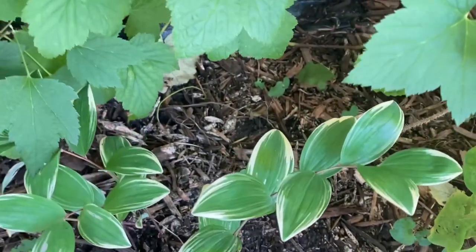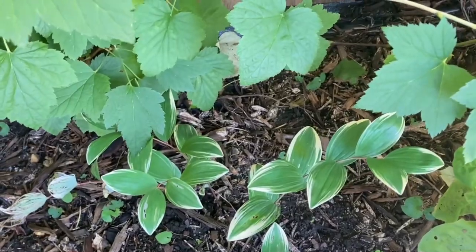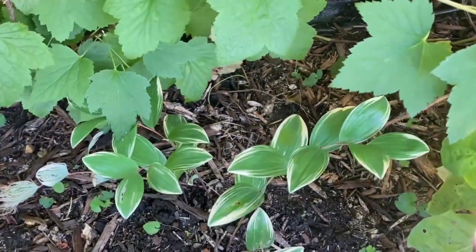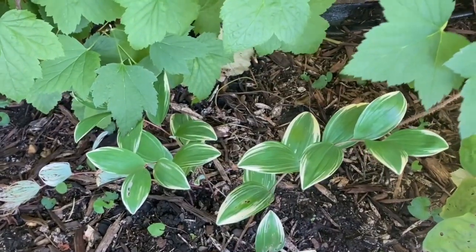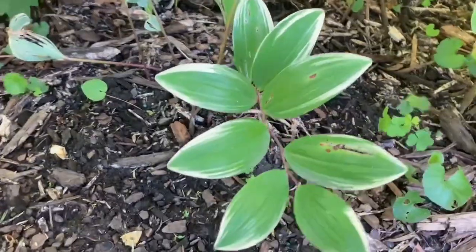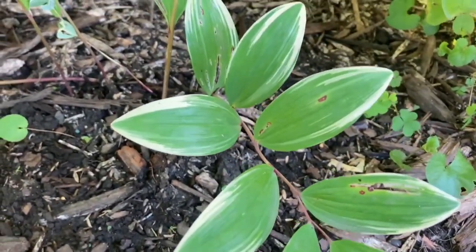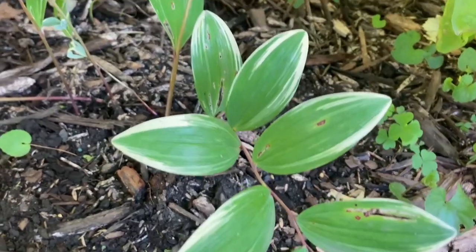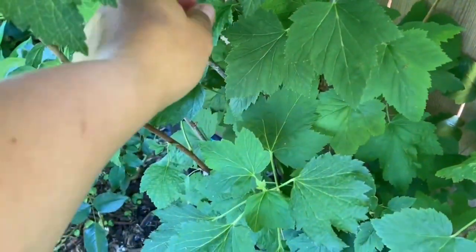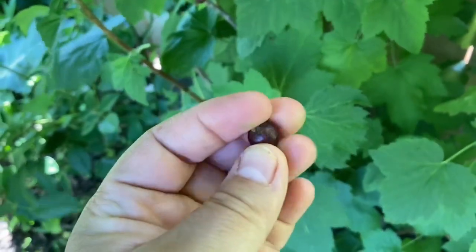Solomon's seal is famous for treating lung disorders. Last year when COVID started, I decided to plant this in my garden. Some people apply solomon's seal directly to the skin for bruises, boils, skin redness, and other skin disorders. It also contains chemicals that might decrease blood sugar levels.